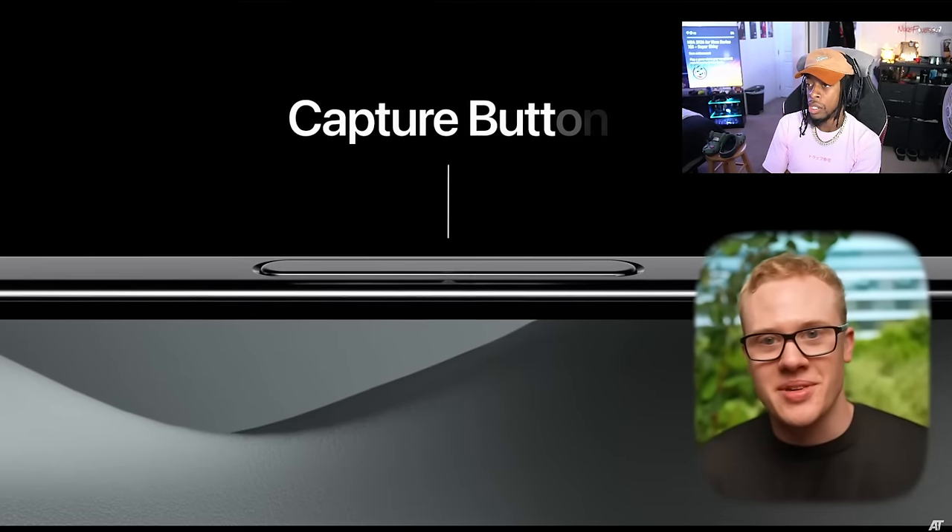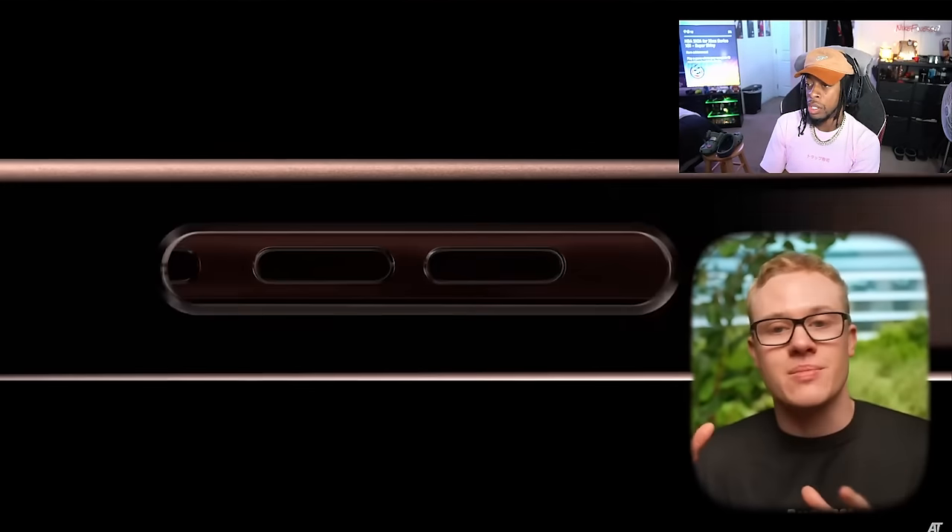Just like on the cheaper iPhone 16s, the capture button is also coming to the Pros. This one is going to be touch and pressure sensitive, just like a traditional digital camera, making the iPhone feel more like a camera than ever before, which I think people are going to love.